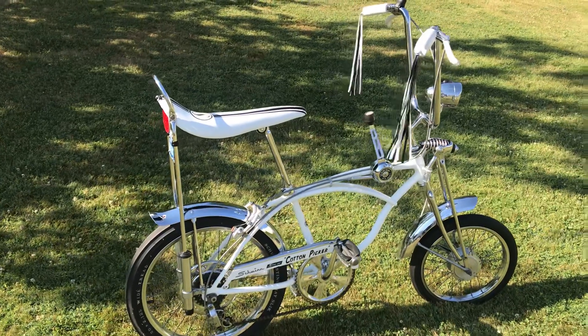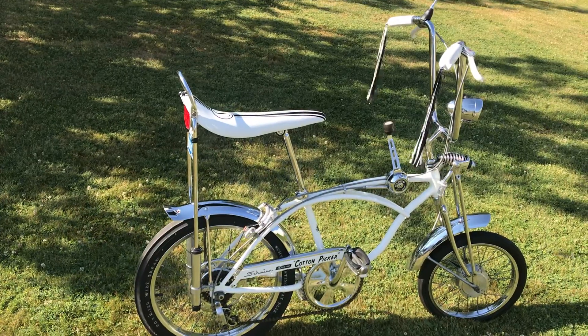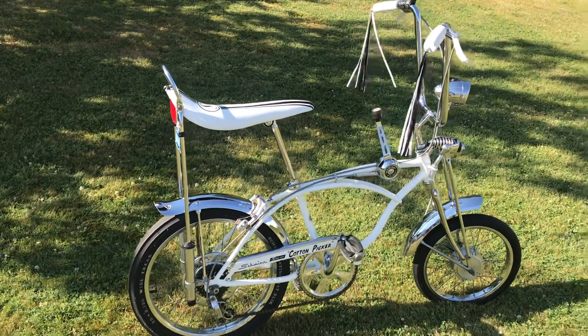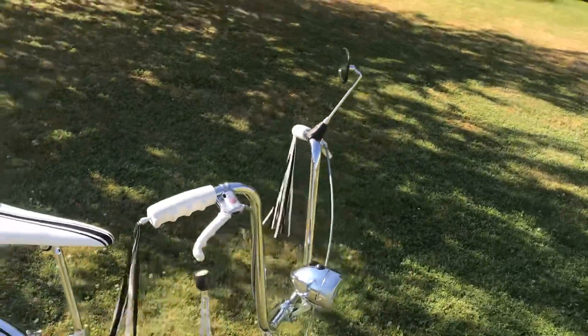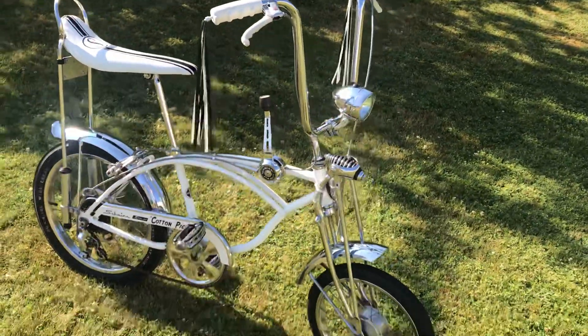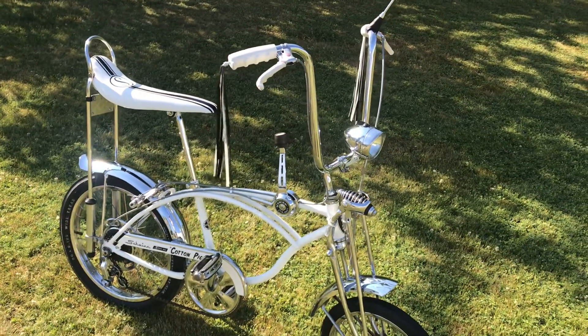Like my last video, I was talking about all the bikes that we have sold. The Orange Crate has been the most wanted and the most called-on bike of all of them. I love the Cotton Picker — I love the color of it.